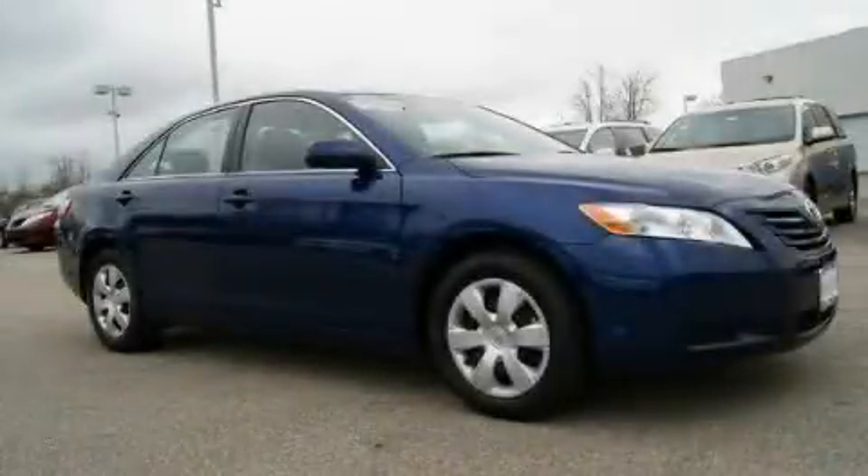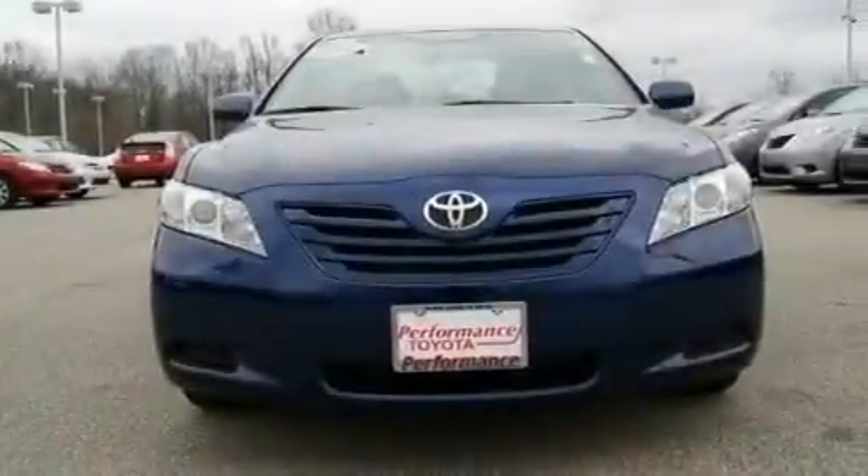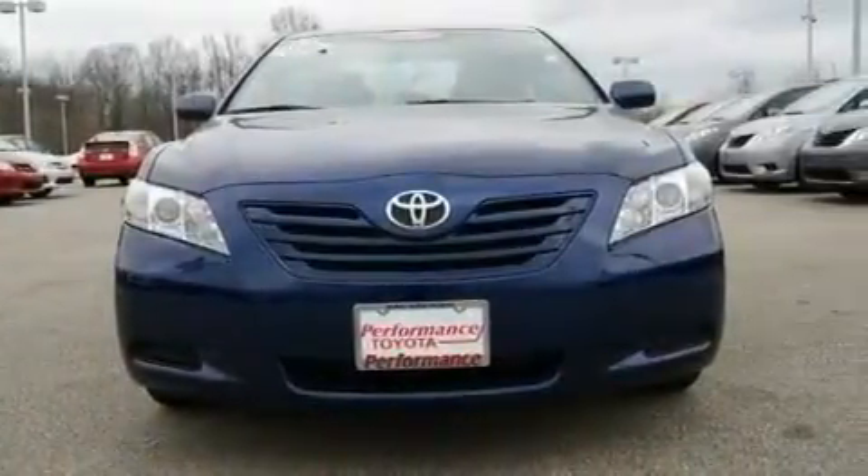This is a certified pre-owned 2008 Toyota Camry. It features a 2.4 liter 4-cylinder engine and an automatic transmission.